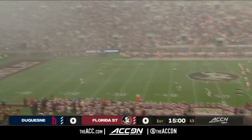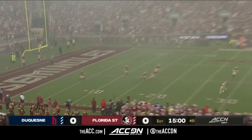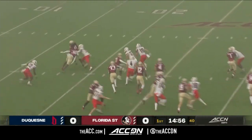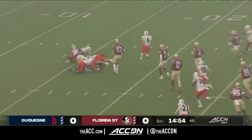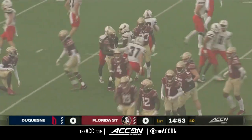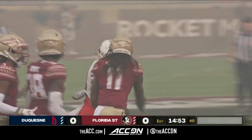Football is back in the ACC. We get our first look for FSU — it's Sam McCall, the five-star freshman, dragged down just outside his own 15-yard line. That's where Florida State will start with the ball for the first time this year.